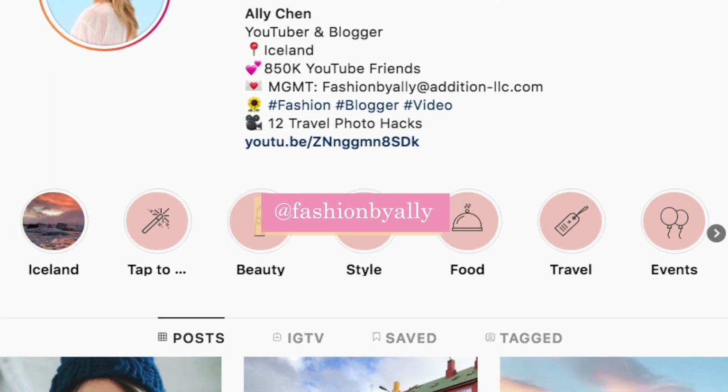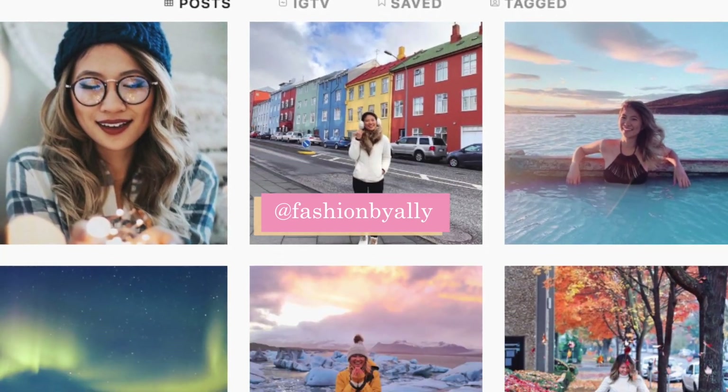Those are all of my different clothing hacks and outfit ideas! Be sure to click the 'i' button to vote on what videos you want me to make next, and follow me on Instagram for more style inspiration and daily outfit ideas. I love you guys so much — I hope you're having a great November so far. Bye!